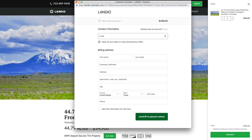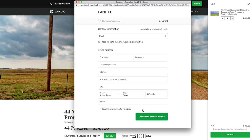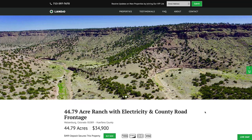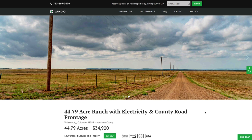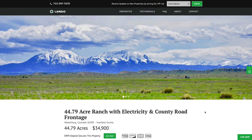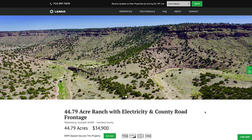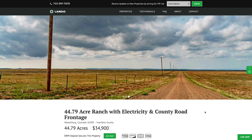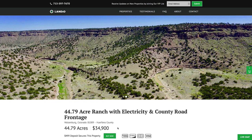Once checkout is completed, we'll receive an instant notification that your $499 deposit has been made. We'll then take the property off the market, send you a simple one-page purchase agreement, and arrange for the balance of payment. The remaining balance may be paid by wire transfer, cashier's check, ACH bank draft, credit card, debit card, or any combination. We make the whole process super simple and it can be completed in as little as a day. Your $499 deposit is credited towards the purchase and we cover all closing costs, so your total purchase price for the 44.79 acres is just $34,900 — no other commissions or fees.